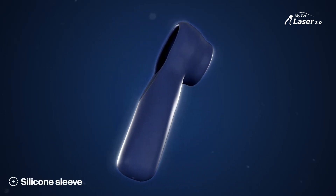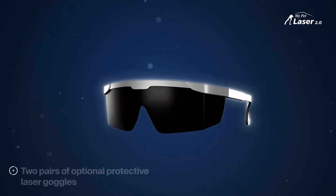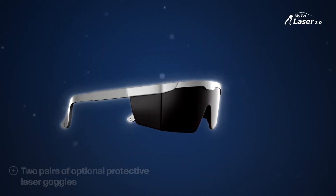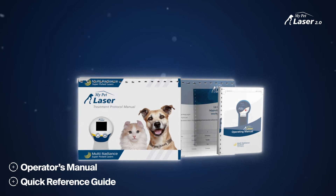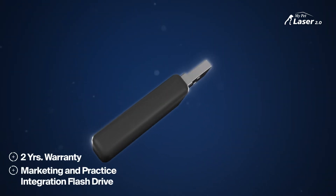The My Pet Laser 2.0 comes with a protective silicone sleeve, carrying case, two pairs of optional protective laser goggles, operator's manual, quick reference guide, marketing and practice integration flash drive, and a two-year warranty.